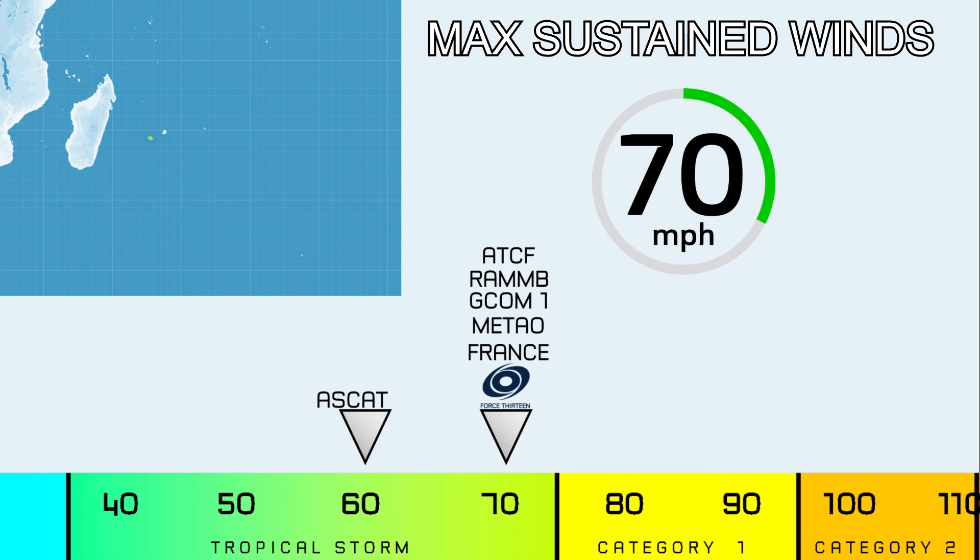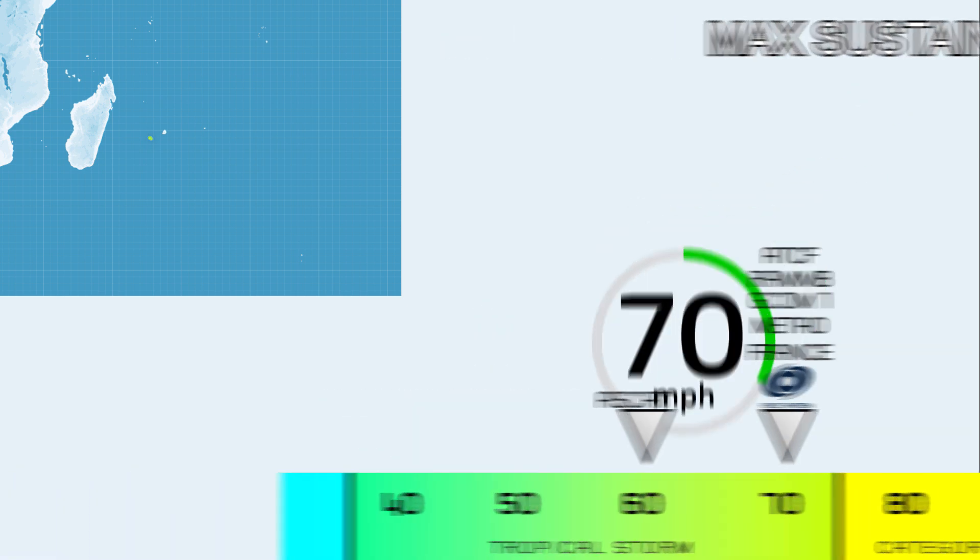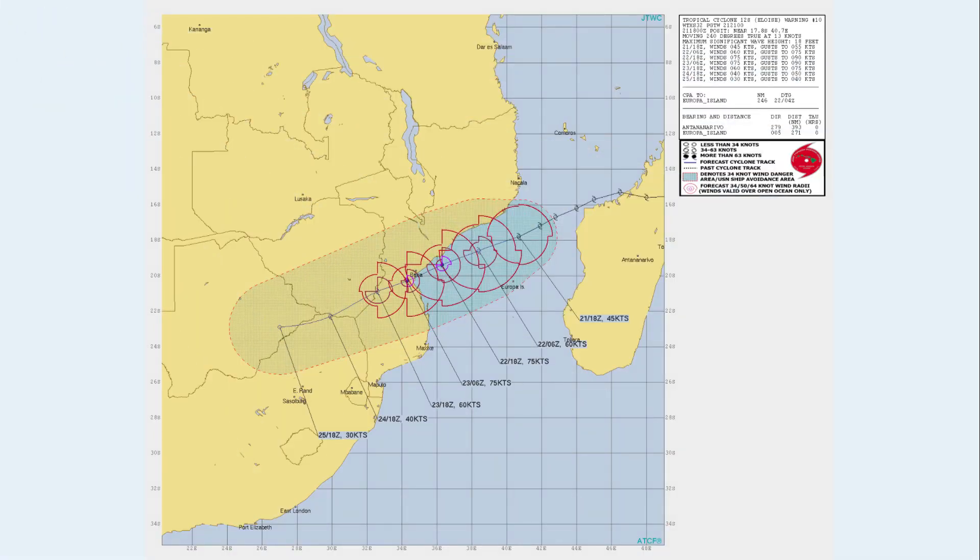Let's look at how we arrived at this intensity estimation. CAT was showing around 60 miles per hour, with an argument for 65 earlier today. The ATCF, RAMMB multi-platform analysis, GCOM-1, another scatterometer, Meteo France, the RSMC of the region, and Force 13 are all going with 70 miles per hour right now.